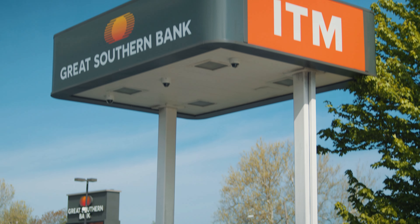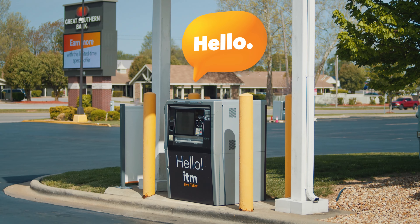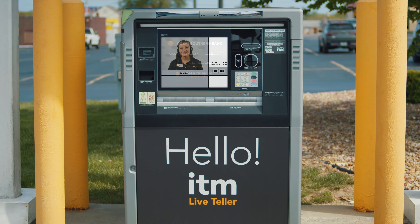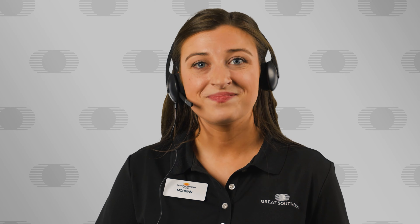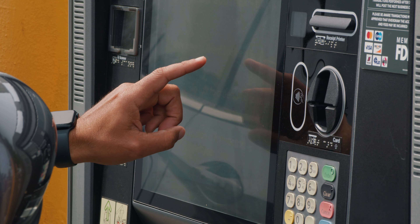At Great Southern Bank, we're proud to provide ITM with live tellers as another convenient way to get your banking done. Our friendly associates are ready to visit with you face-to-face and are available with extended hours to fit your schedule, including weekends. It's easy. Simply pull up to one of our ITMs and touch the screen to get started.